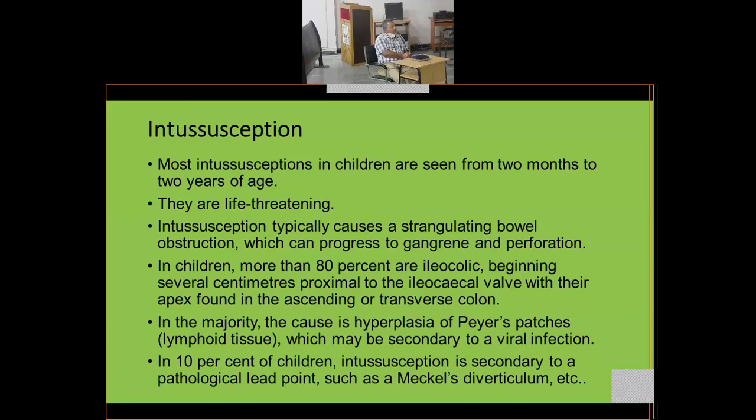In children, more than 80% are ileocolic — the terminal ileum telescopes inside the colon through the cecum, beginning several centimeters proximal to the ileocecal valve. The ileocecal valve mechanism is weak, and peristaltic movements propel the ileum into the colon. Inflamed lymph nodes can act as lead points, drawing the small bowel into the large bowel.